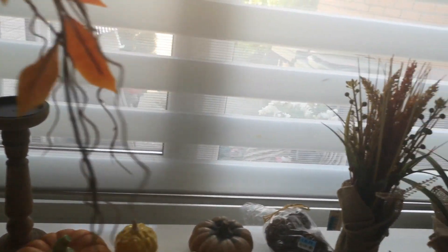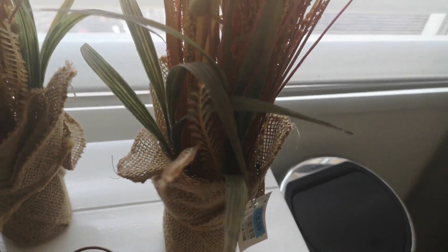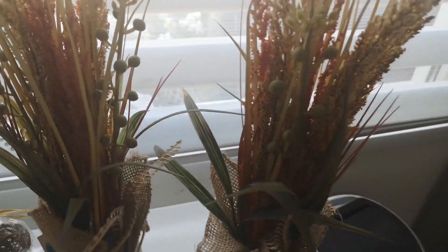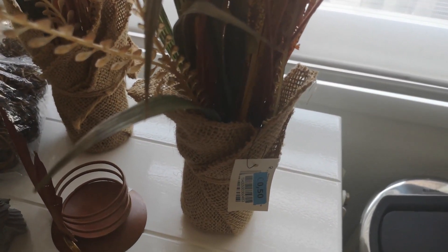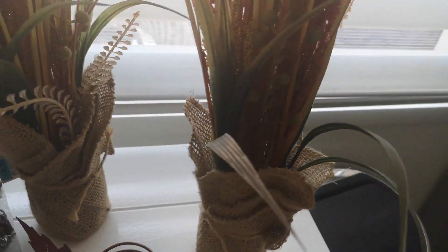Let's move forward to these two gorgeous items that I also found thrifted for 50 cents each. Just today I saw them still in stores priced at 3.97 each, and they still have their tags on. I was really excited to find these because I wanted them so badly but didn't want to pay 4 euros each. Luckily I came across them in a thrift store. They have this burlap around them — really sweet and very fall-ish.